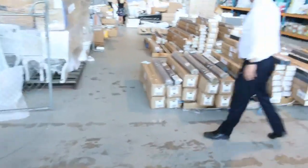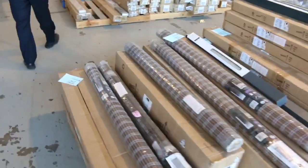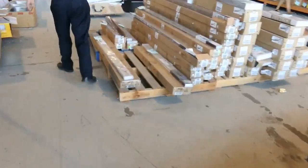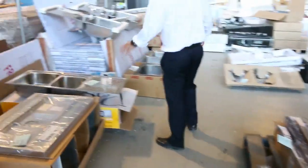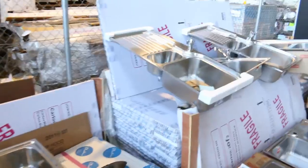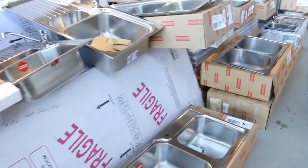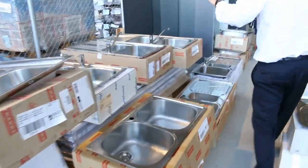Moving through, we've got heaps of blinds — roller blinds, Venetian blinds, cedar blinds — a heap of different window coverings. Further along there are heaps of sinks, mostly Frankie branded. Generally you're looking at around $200 to $250 and a lot of those will have the taps on them as well, so really good buying there.